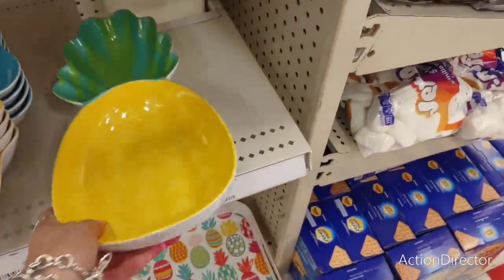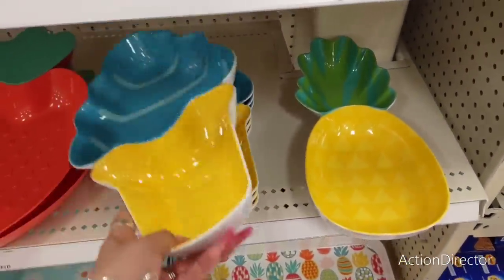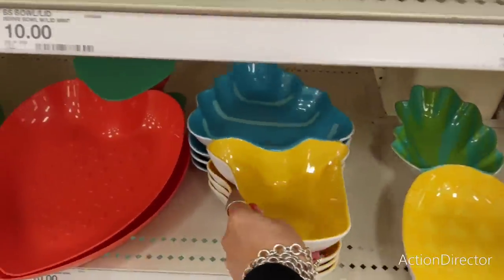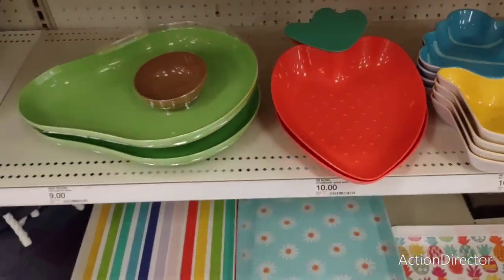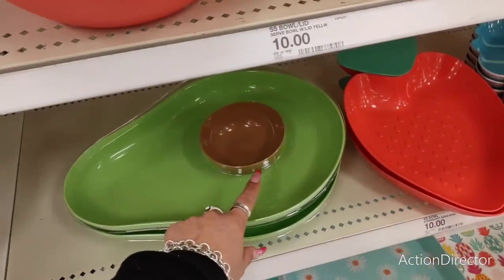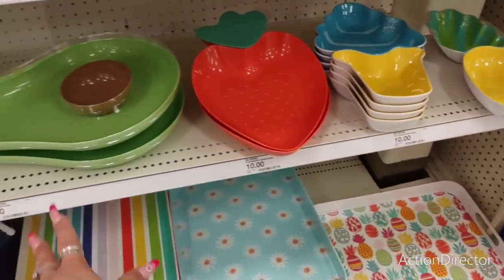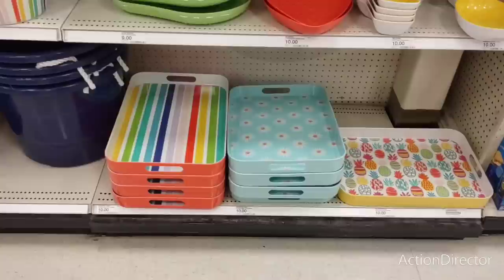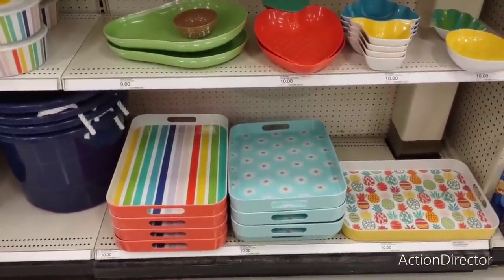Look at this pineapple melamine - ten dollars! Look at the adorable ice cream cone - that's ten dollars too. These are all gonna be ten dollars, and they also have the strawberry bowl - you can use this for candy. Look at all these candy bowls! Look at the cute chip and dip plate - it's avocado - that's nine dollars. Wow, look at these cute trays for ten dollars: the 80s stripes, the teal daisies, and the pineapples.